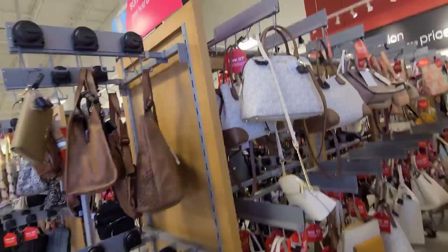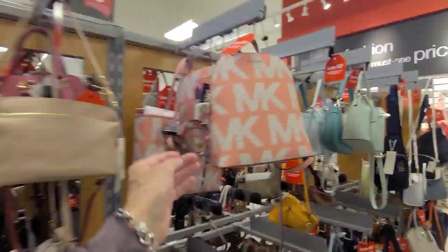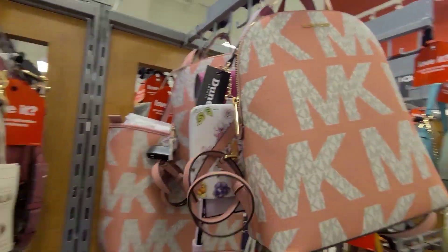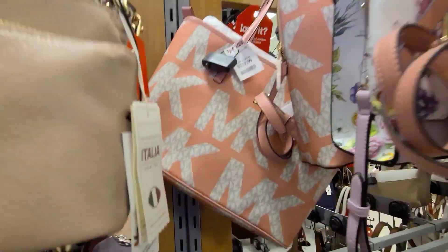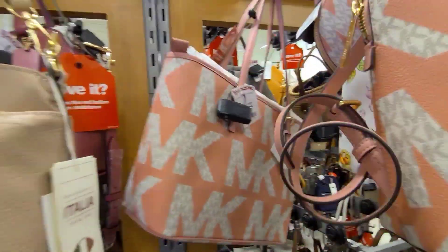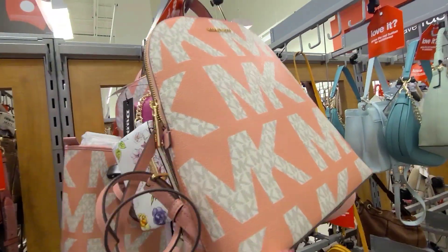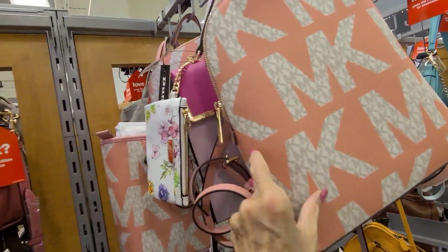Well, how exciting, I'm at TJ Maxx and there's a zero right over here. This caught my eye, this Michael Kors print. It comes in a tote. It's a real pretty pink — it's coming up as orange, but it's pink. Isn't that pretty?